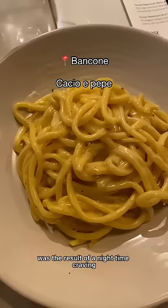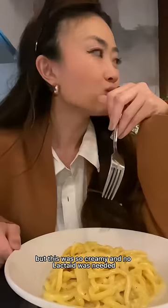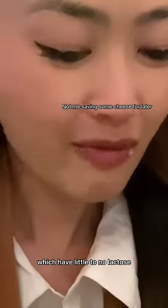This cacio e pepe was the result of a nighttime craving and a 9 out of 10. I cannot find a good cacio e pepe in the states, but this was so creamy and no lactase was needed, because fun fact the main ingredient of cacio e pepe is hard-aged cheeses which has little to no lactose.